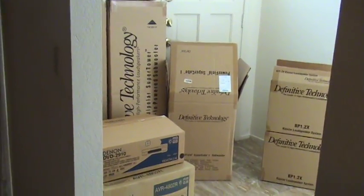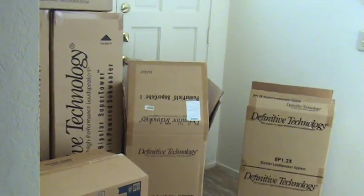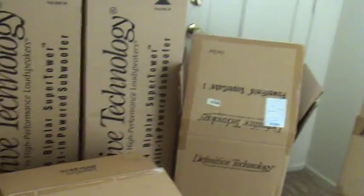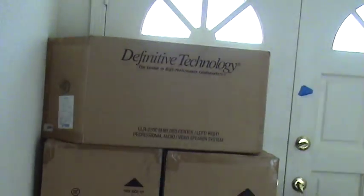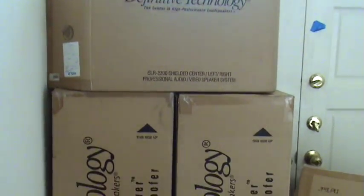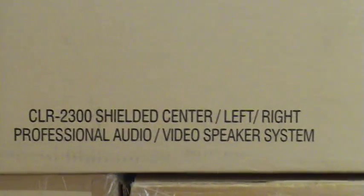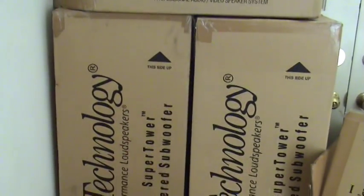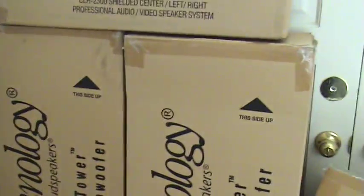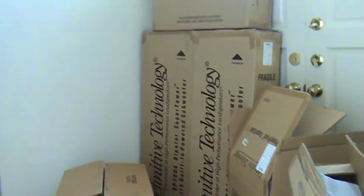I am selling my home theater system. I'm the original owner, and as proof, these are all the original boxes for my home theater system. Definitive Technology — you can see the original shipping boxes. Those are the tower speakers. This one is the center channel speaker — original box. That's the Definitive Technology tower speakers. Let me step back — they are tall tower speakers.